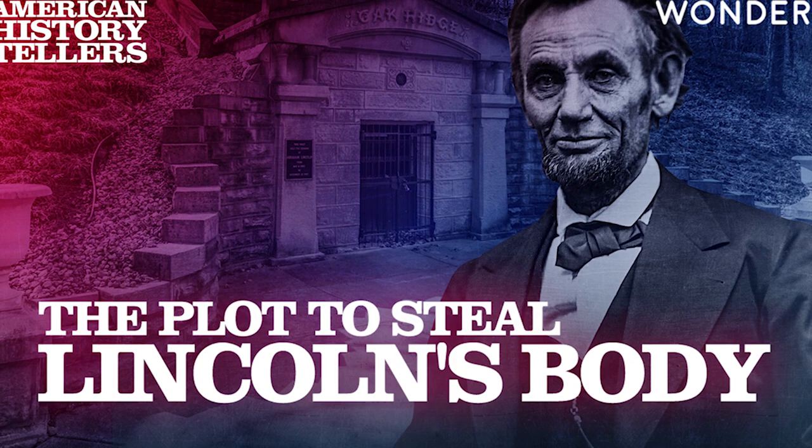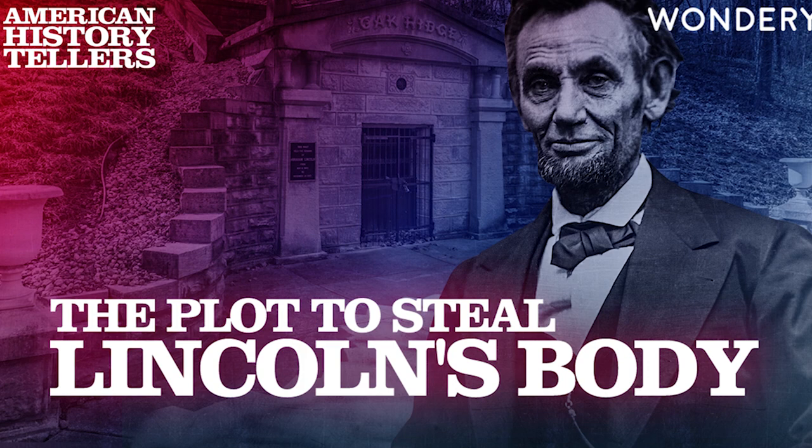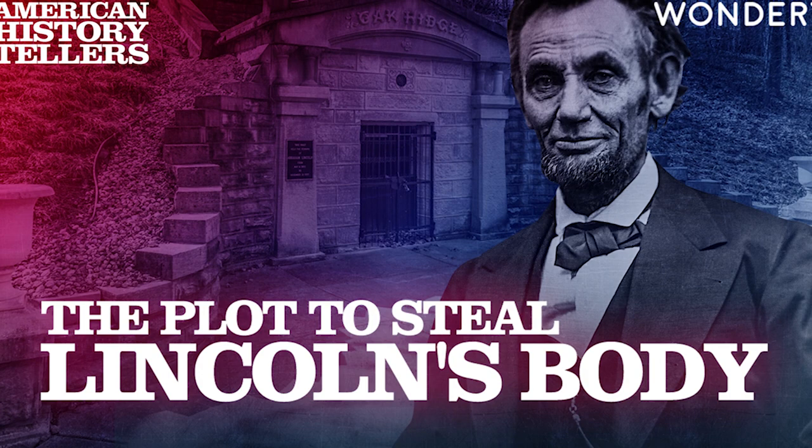You snap your head up from the ledger as the door opens. But it's just a woman carrying a picnic basket. You try to hide your irritation — if she lingers, it could interfere with your meeting. Still, she's a paying customer and you need those, so you try to be polite. 'Can I help you, ma'am?' 'Oh, no, just browsing.' 'Well, let me know if you need anything.' You sigh and return to your ledger. It's already past 5 p.m. Where is your contact?